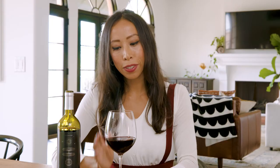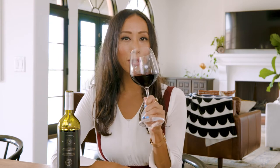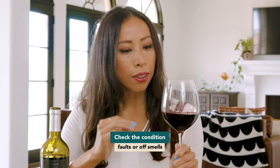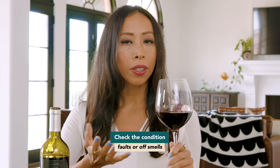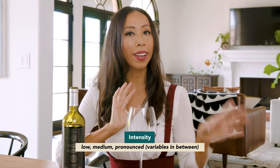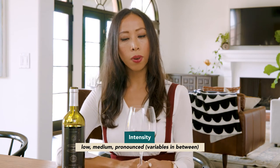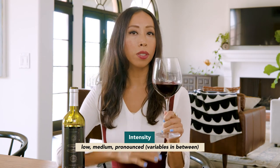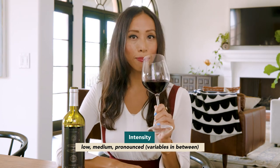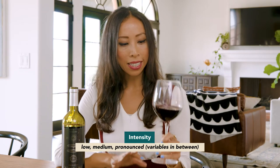Now we're moving on to the nose. First, we take the glass to our nose and, without taking a very deep inhalation, just do some light little puppy sniffs. We check if there are any faults or off odors — there are none in this one, so we're good to go. Then the first thing we look at is intensity, which can range anywhere from low to pronounced. Do you smell lots of aromas as soon as you pick up the glass, or do you have to put your nose right in to get anything?